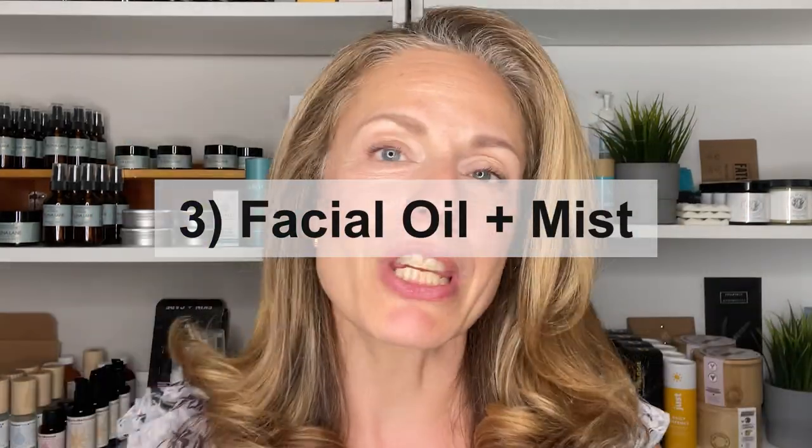The last duo I'm going to talk about is an oil and a mist — the perfect layering of water and oil. I've done a video on that, though it perhaps needs to be updated. If your skin needs hydration, you need to go in with a water-based product that's going to boost hydration and quench the thirst of your skin. The Helena Lane mists are some of my favorites — this one is the nourishing rose and frankincense. I absolutely love the combination of rejuvenating rose along with frankincense, one of my favorite skin essential oils.